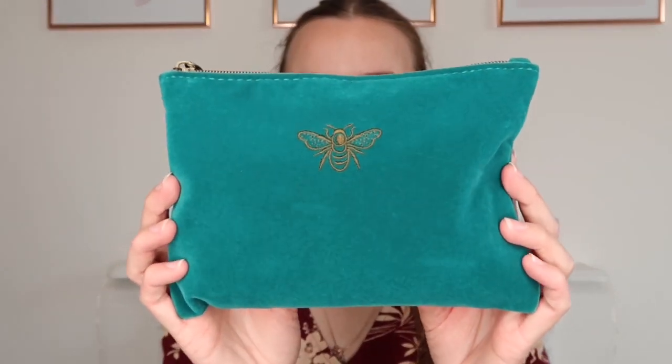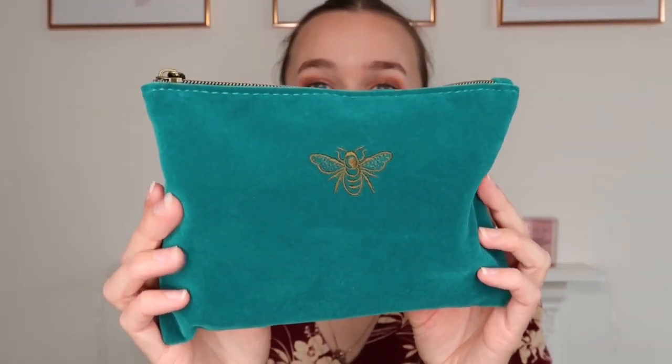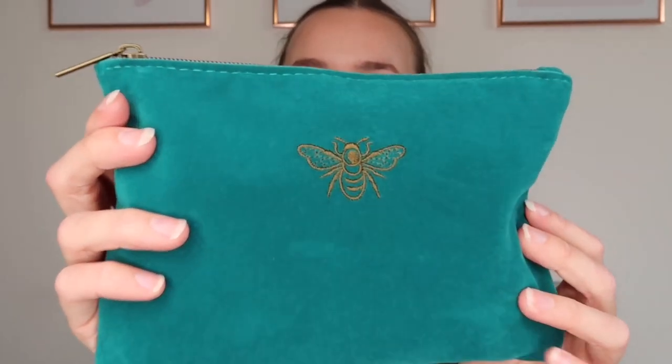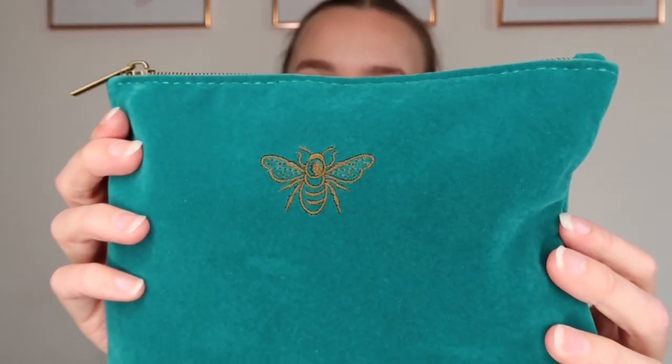If you've watched my school stationery haul and my 'What's in My School Bag,' you will have already seen this pencil case quite a few times. This is my pencil case for this year — I think it's probably my favorite pencil case I've ever owned. It is just so gorgeous — a crushed velvet dark teal pencil case with a gold embroidered B on it and a gold zip. I'd say the gold is kind of like a brassy gold. There's so much detail in the embroidered B and I'm just in love with it. It's so soft and the color is just gorgeous.